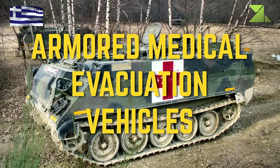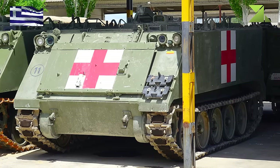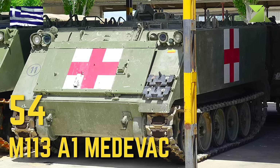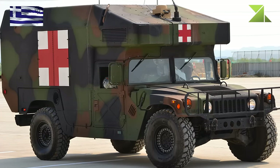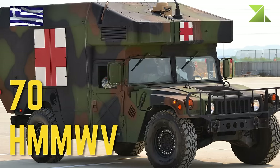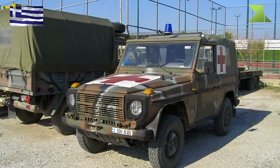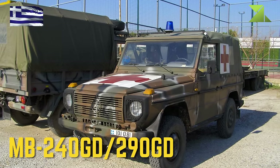Armored Medical Evacuation Vehicles: M113A1 Medevac, HMMWV, MB-240GD and 290GD.